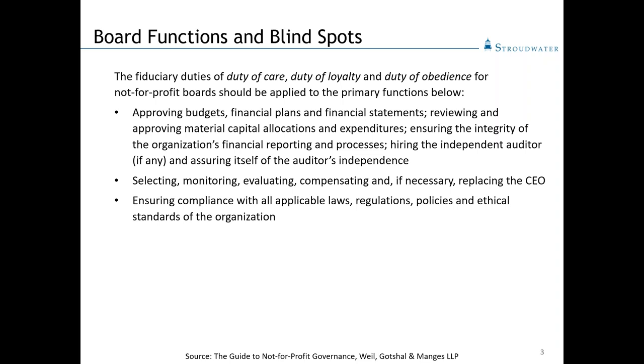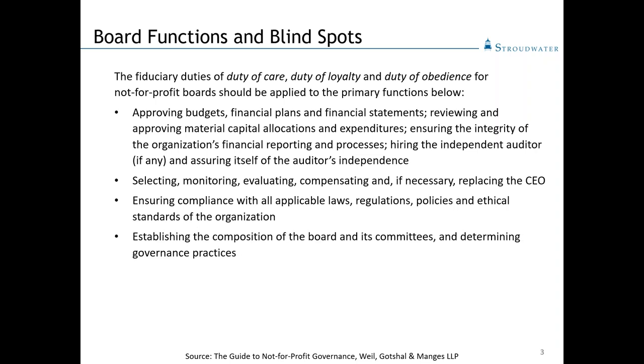Ensuring compliance with applicable laws, regulations, policies, and ethical standards of the organization is increasingly challenging as the operating environment and regulatory environment of healthcare becomes more complex. This is one that's worthy of ongoing diligence and review. Establishing appropriate committees and determining governance practices — there's some variability here. It's sometimes hard to revisit the way the board has functioned for decades, but it's certainly a worthwhile exercise we would encourage periodically, just to make sure organizations are up-to-date and using best practices.